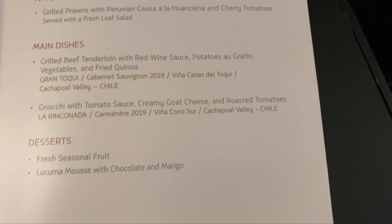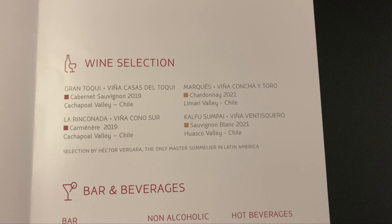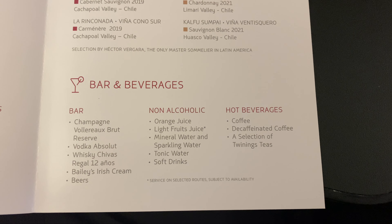Here's a look at the menu. You've got two choices for the mains and the dessert. Unfortunately, they only had the fruit — they didn't have the lucuma mousse, only the fruit for dessert.